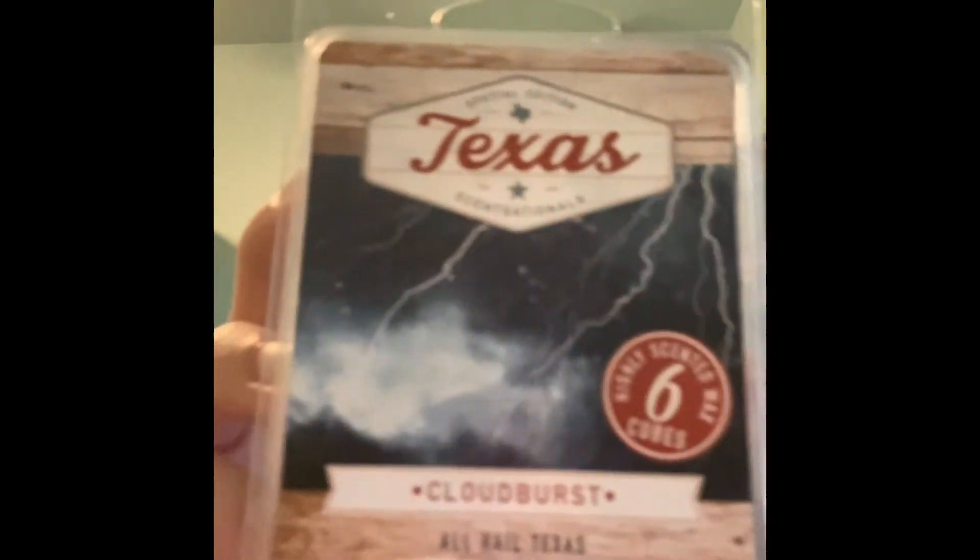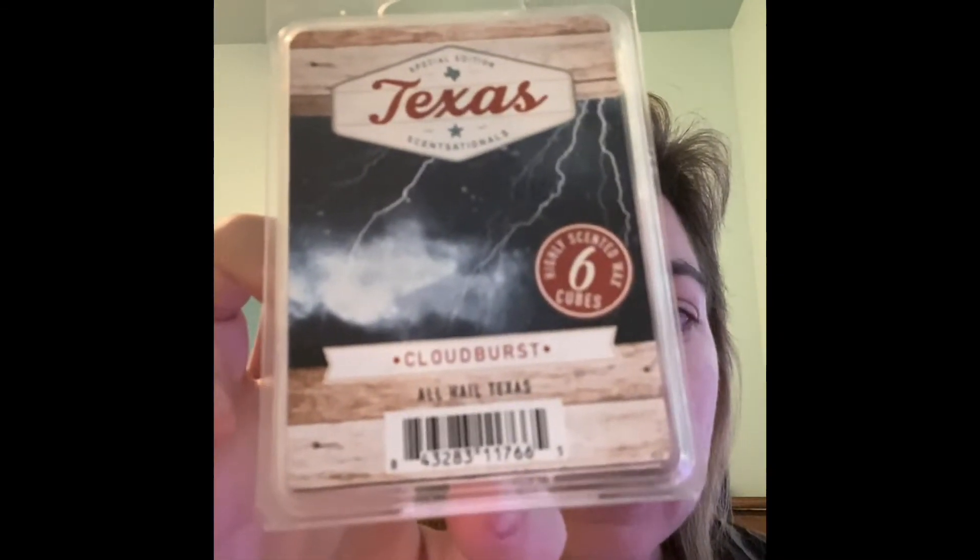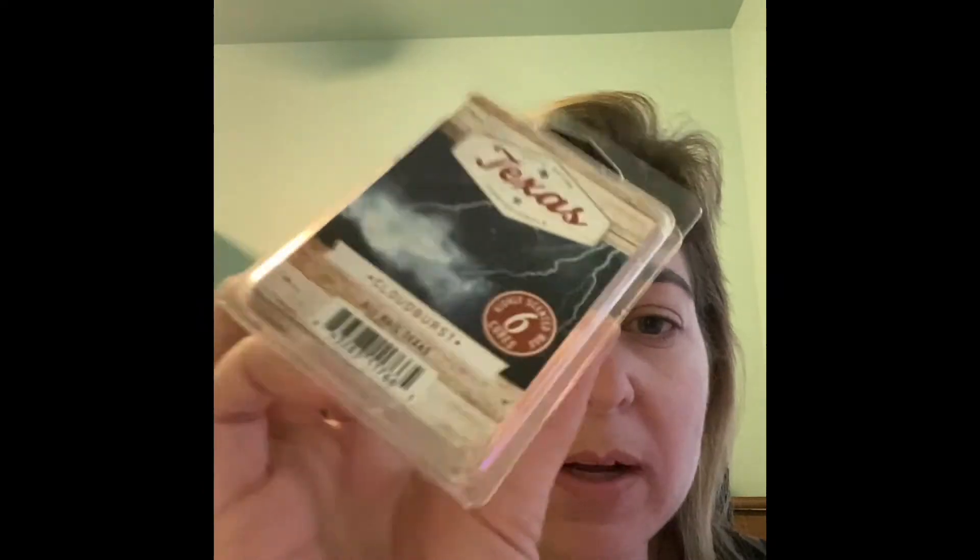I got through some Sensational wax — this one is called Cloudburst from the Texas collection. On cold it smells like raindrops with almost a masculine note. I put six cubes in my open concept, and this one really got lost — the smell on cold is beautiful, but in the open concept it just wasn't there.